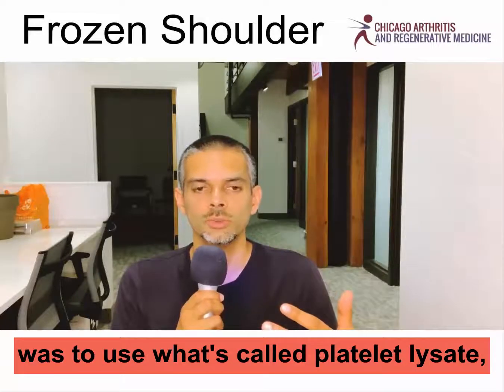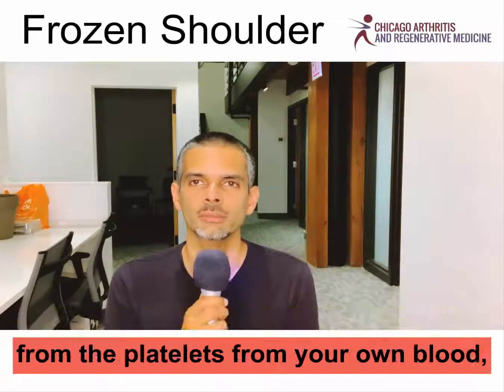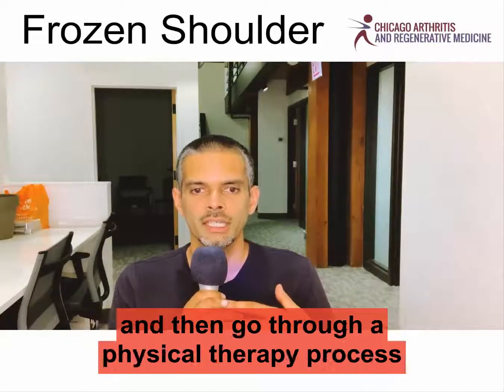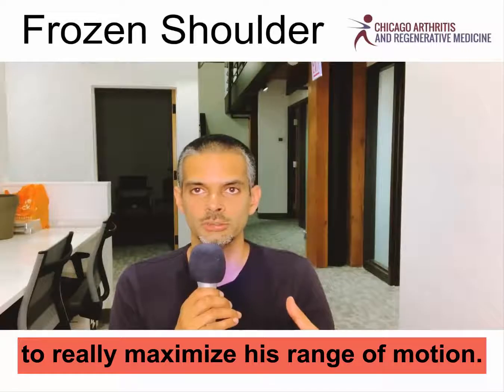was to use what's called platelet lysate, which is essentially just the growth factors from the platelets from your own blood. We used that to help stretch the shoulder joint and capsule, and then went through a physical therapy process to really maximize his range of motion.